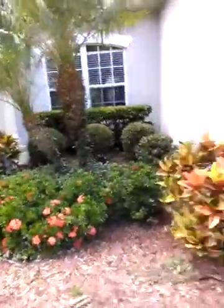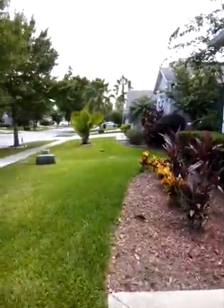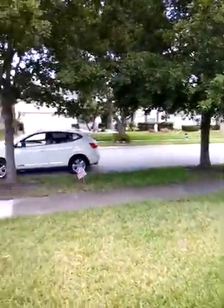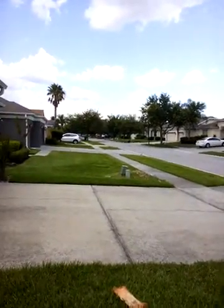And then here's the walkway. Very nicely manicured lawn, landscaping. Nice neighborhood too. Here's the neighborhood. Here's your car. And the neighborhood.